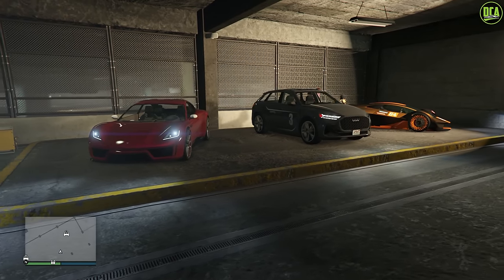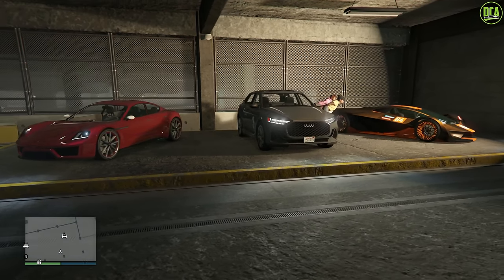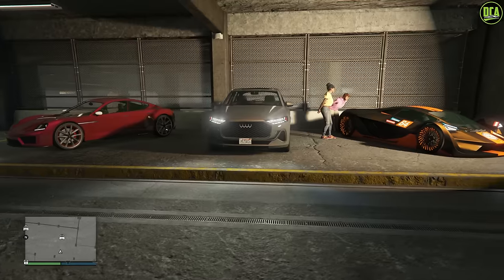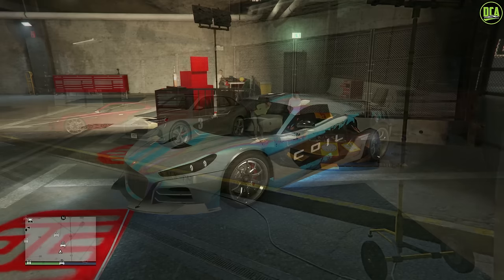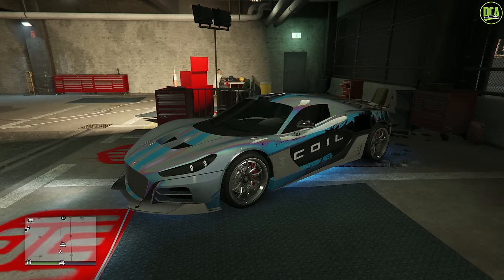Continuing to the test ride vehicles for this week, we have the Neon, the iWagon, and the Tesseract as well. None of these were Move website vehicles, so keep that in mind. And for current-gen console users, we have the Cyclone 2 as the HSW test ride vehicle for this week.